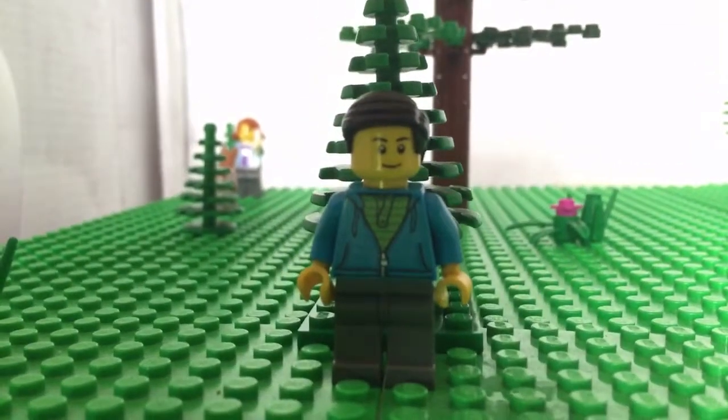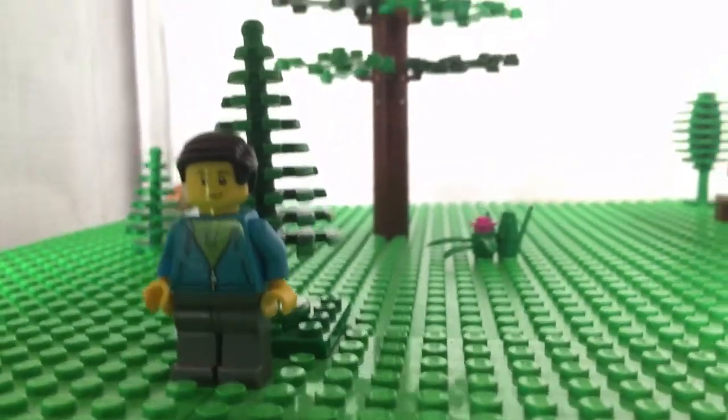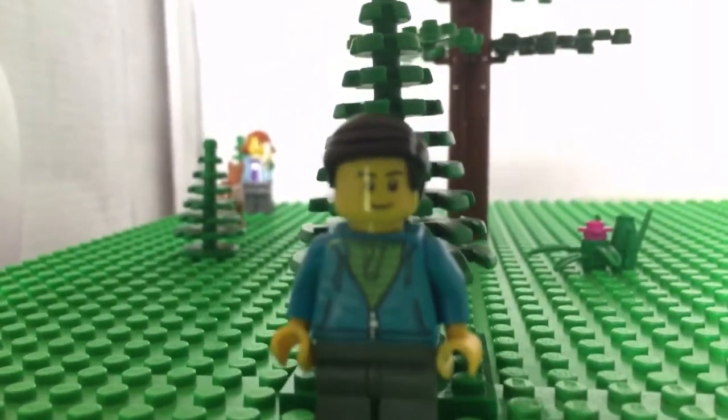Hi, welcome to the Coop Bricks. Isn't this supposed to be a subway station? Where's the subway station? I really wonder. So this is mini me — this is the minifigure of me.